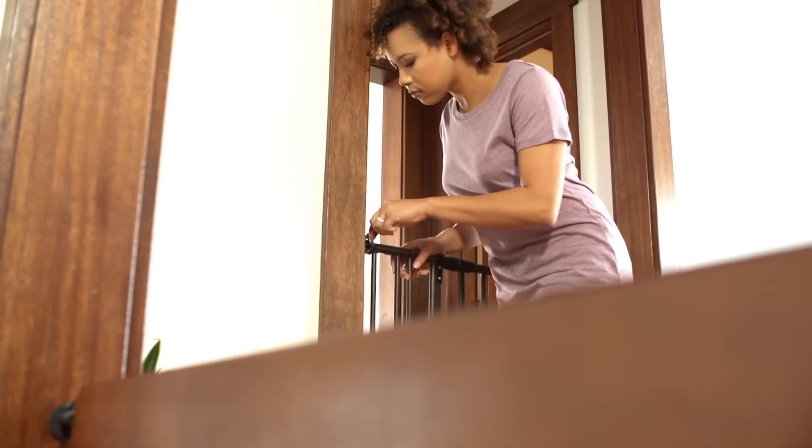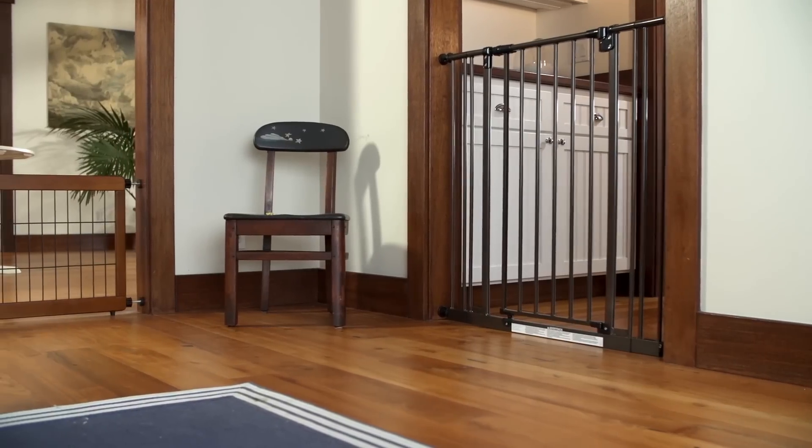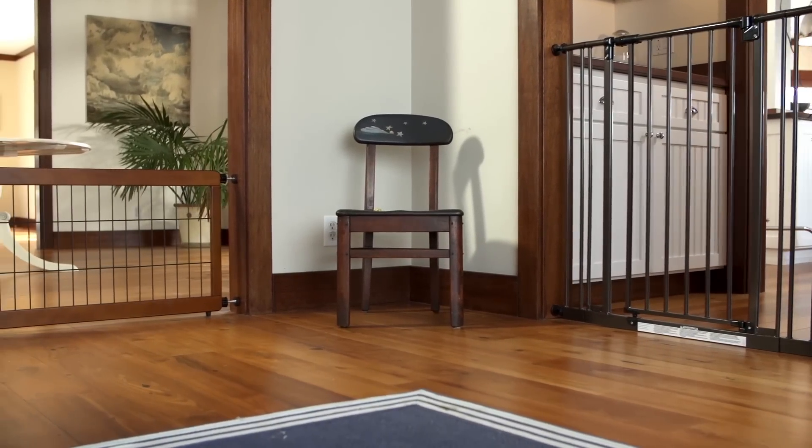Designate an area of your house where your puppy will stay for the first few weeks while he adjusts to his new home. This area should be set up and ready to go before you bring him home, and it should be gated to keep your puppy safe when you're not with him.